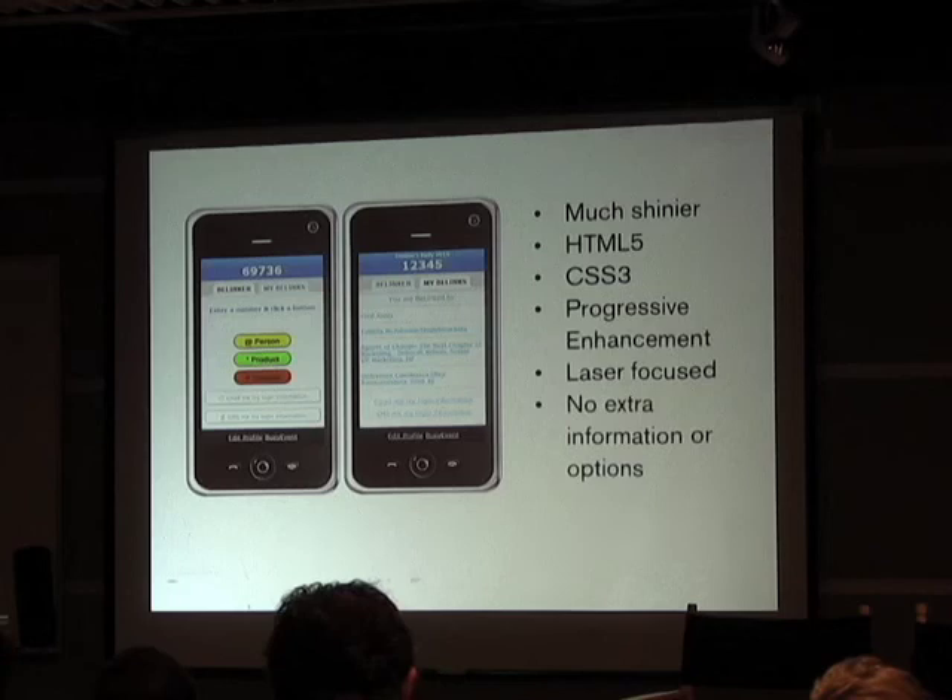We used HTML5, CSS3, and progressive enhancement. So it still worked all the way back to HTML1, still worked if you had a horrible, terrible phone. But if you had a good phone, a cool phone, it looked good. And believe it or not, that made a huge difference.